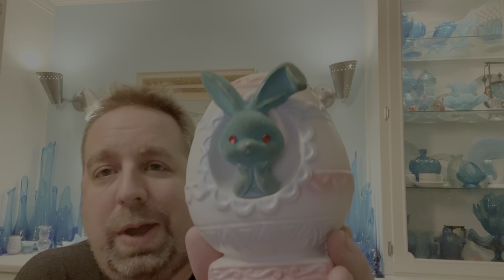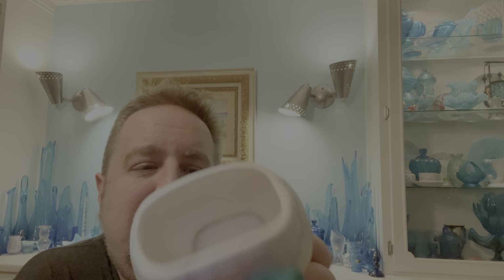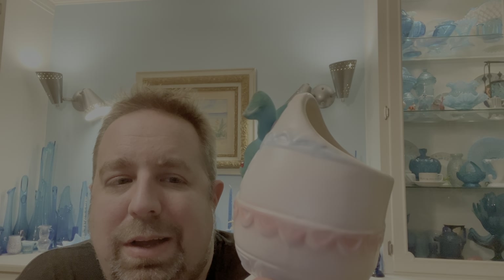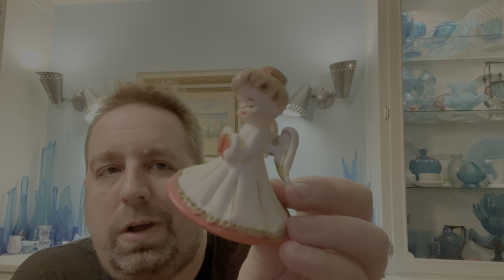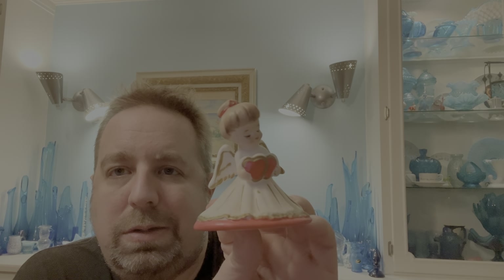I also didn't know that I wanted this, but when I saw it I couldn't pass it up. Rick had him in his case - a flocked bunny, I think it's Napko, just adorable with the red eyes. Couldn't leave him behind - again got a good deal, so he's going to live with me. The only Valentine's item I saw was this little lady, and again she was very fairly priced. I thought I'll put her somewhere in the Valentine's Day mix. Maybe someday I'll run across a second one - you just can't find the Valentine's Day stuff anymore.